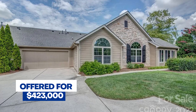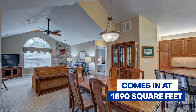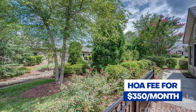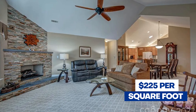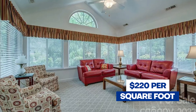For our second challenger, our Mountain Island Lake home in Charlotte, it's being offered for $423,000. It has two bedrooms and two baths, and comes in at 1,890 square feet. It was built in 2008. There's also an HOA fee of $350 per month. That brings its per square foot price to $225, which is actually a little bit above the Charlotte area average of $224 a square foot.